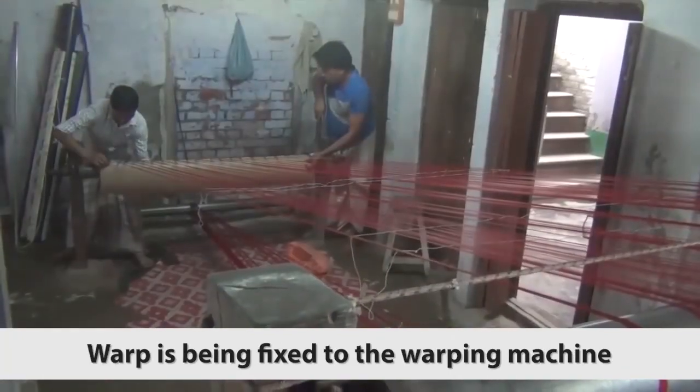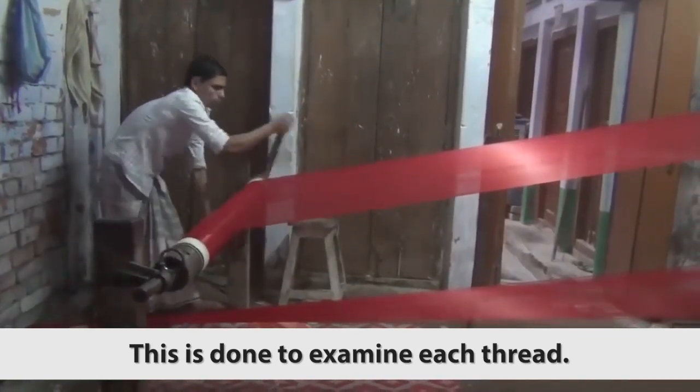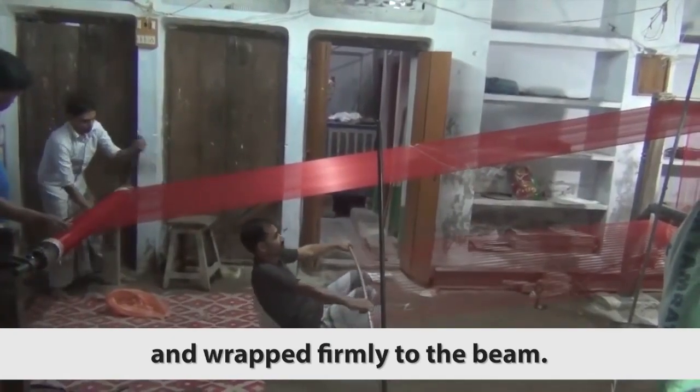The warp is being fixed to the warping machine and is reeled to the warp beam. This is done to examine each thread. Yarns are stretched on the iron yarn and wrapped firmly to the beam.